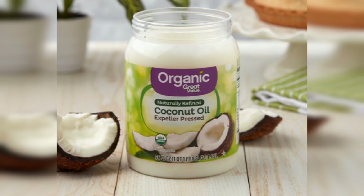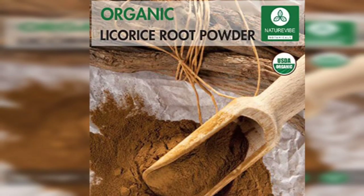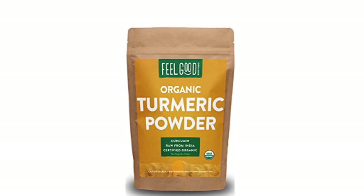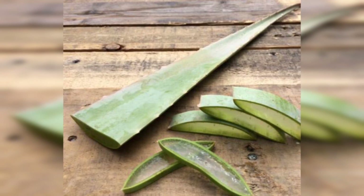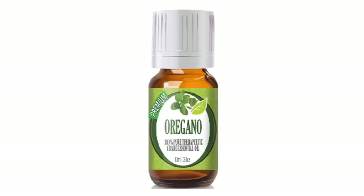A new one I learned about is licorice root powder, which is commonly used in Chinese medicine and is also good — antibacterial and antifungal. Turmeric powder is a great anti-inflammatory; I actually cook with it for inflammation inside the body. Aloe vera soothes the scalp and is also antifungal and antibacterial. Oil of oregano, which is mentioned in the Bible and is similar to black seed oil, helps with antibacterial and anti-inflammatory effects.